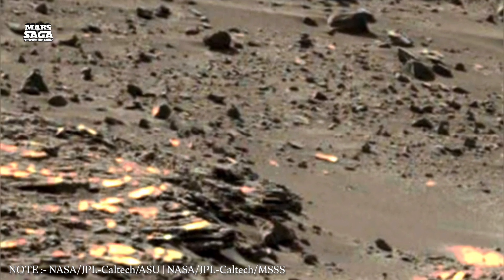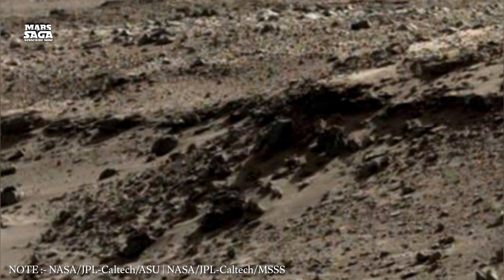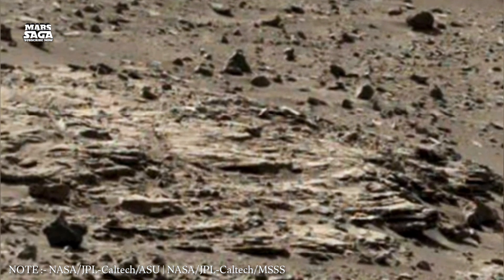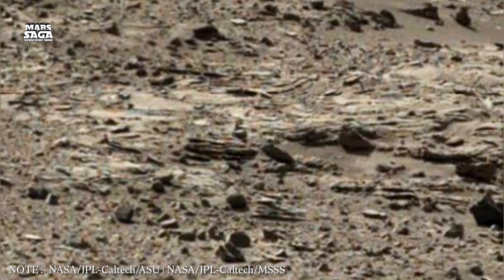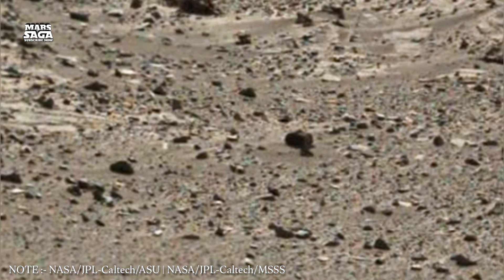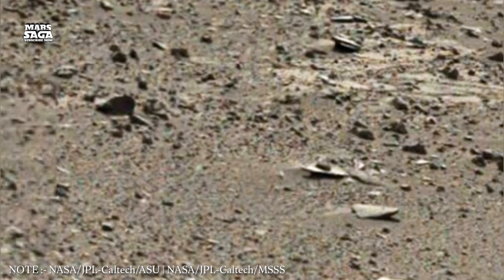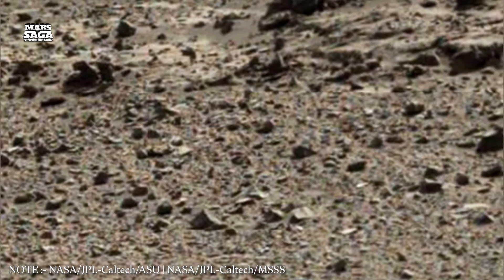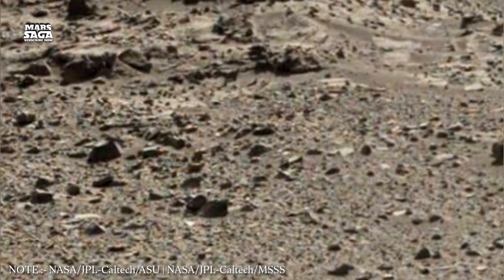But Mars' hidden pathways aren't only shaped by water. Massive lava tubes stretch beneath volcanic regions, forming hollow tunnels the size of skyscrapers. These tubes were created when the outer surface of flowing lava cooled and hardened while molten rock continued moving inside. When the inner flow drained away, it left behind vast caverns. Some of these tunnels may be intact today, providing natural shelters that future explorers could one day use as protection from radiation and dust storms. They also preserve a pure geological history untouched by erosion, freezing the story of volcanic Mars inside their walls.